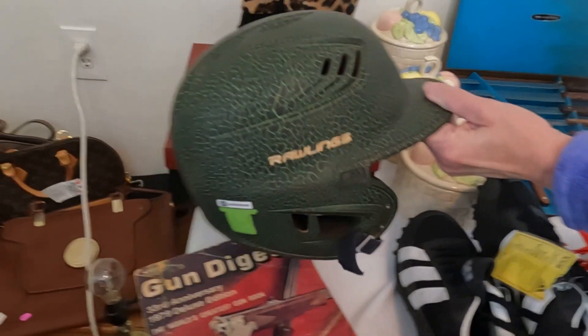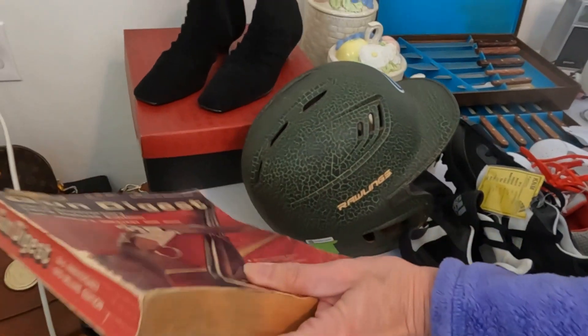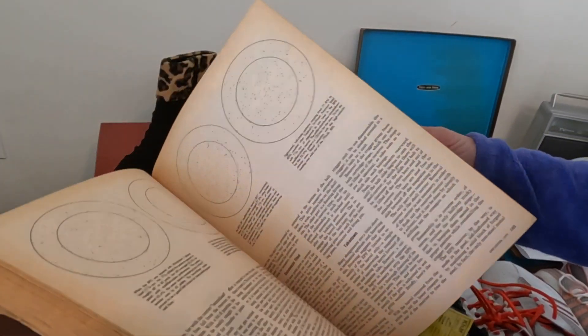This is a Rawlings youth baseball helmet — I got it for four dollars and online they're going for sixteen. This was a vintage book that just caught my eye: a 30/30 Anniversary Gun Digest. I looked it up and these go for thirty dollars, and it's actually in very good shape, so I'm excited about that.